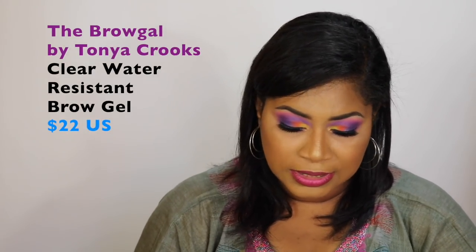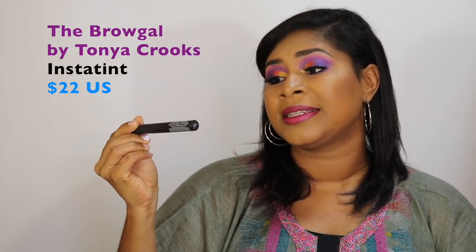The next product is a brow gel. Not many people use them, but I need to because my brows grow here and below — they don't connect — so I fill them in properly. The hairs at the tail can be stray and won't comply with pencil alone. The high-end option is the Brow Gal by Tonya Crooks at $22 US. I have her clear water-resistant gel and the Instant Brow gel with fine hairs to volumize while setting.